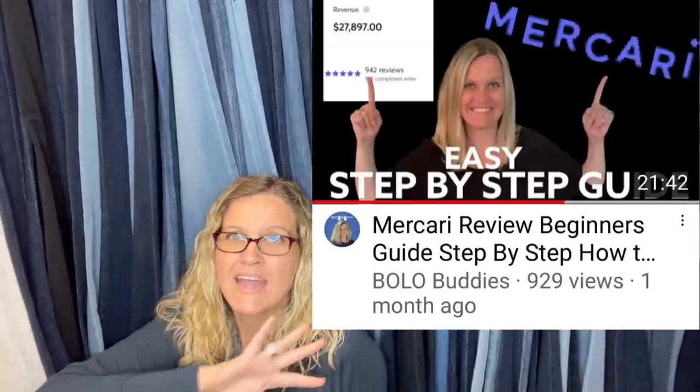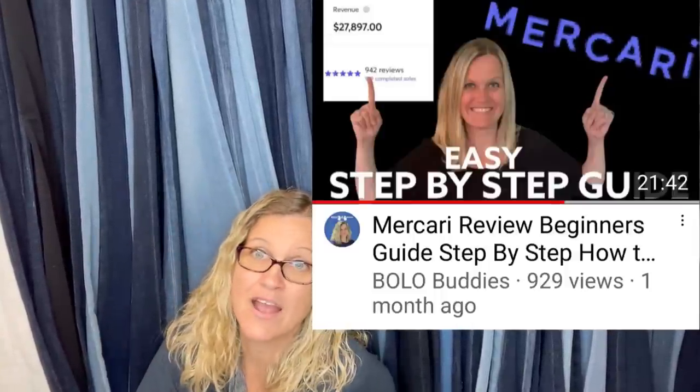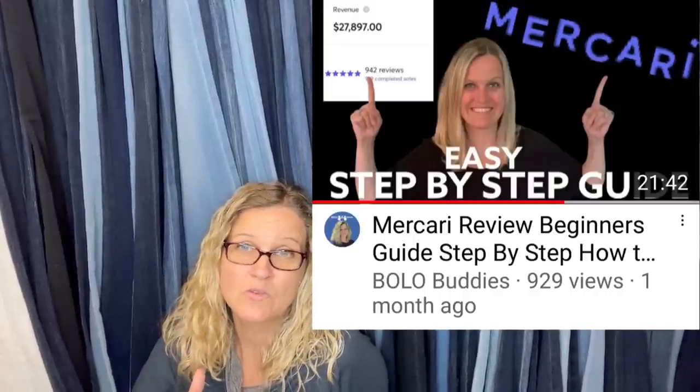Check out my Mercari what-sold videos and my Poshmark what-sold videos to see different things selling on other platforms. When you watch those, you can see that items listed on eBay sometimes sold faster on those platforms. Thank you for watching. Check out the description for links to get coupons — if you sign up for Mercari or Poshmark using my code, you get a coupon and I get a coupon. Leave me an emoji of glasses — sunglasses or eyeglasses — in the comments. Thanks for watching. Like, comment, share, and subscribe.